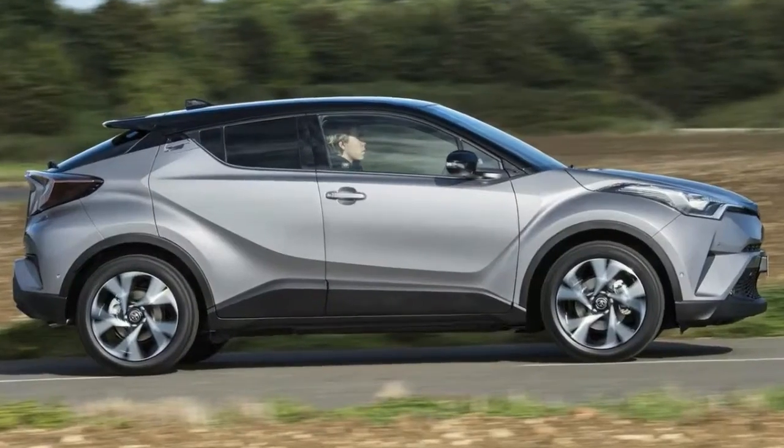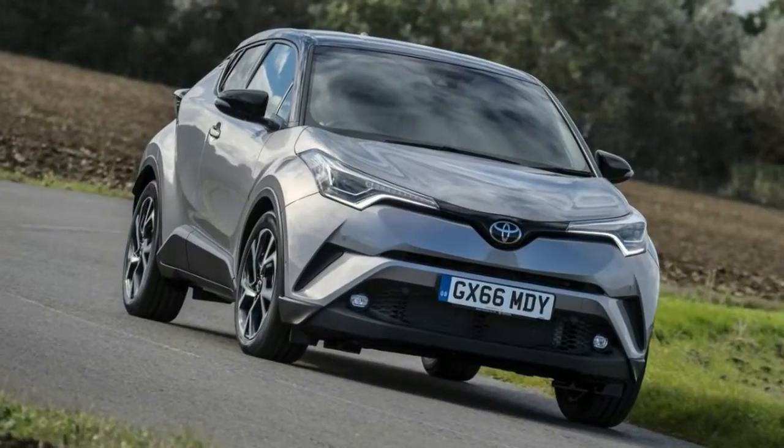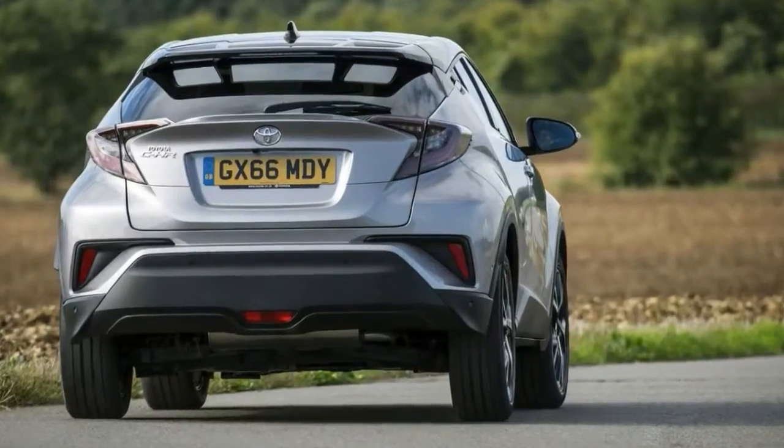Because the C-HR's chassis was set up by a racing fan, it's actually sweeter to drive than most of Toyota's other cars, despite being a tall, not especially lightweight full SUV.